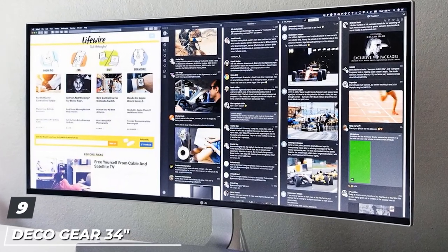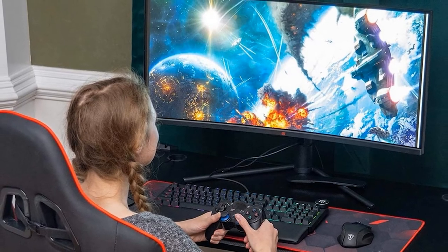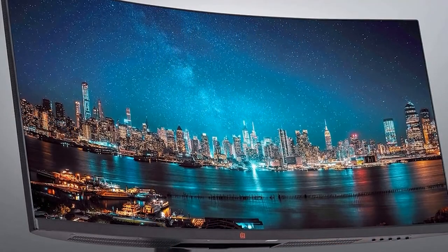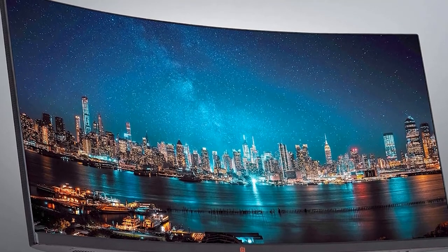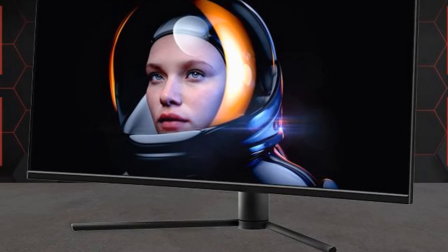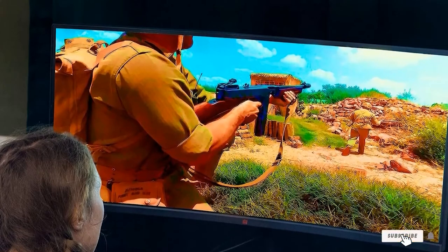Next at number 9, we have the Decogear 34-inch 3440x1440 21:9 Ultra Wide Curved Monitor. This monitor is on the list for its ultra-wide display and display quality. The brand manufactures this monitor for long-time workers and developers who spend most of their time in front of systems. You get a 34-inch ultra-wide display with 3440x1440 pixel resolution, and the monitor comes with WQHD display technology that enhances your viewing experience even when working remotely. The images and content on display are bright and sharp. This monitor offers 1500R curvature, allowing you to spot even smaller errors in your work. It also comes with blue light reduction to protect your eyes during long hours, and offers maximum color gamut for beautiful color production.